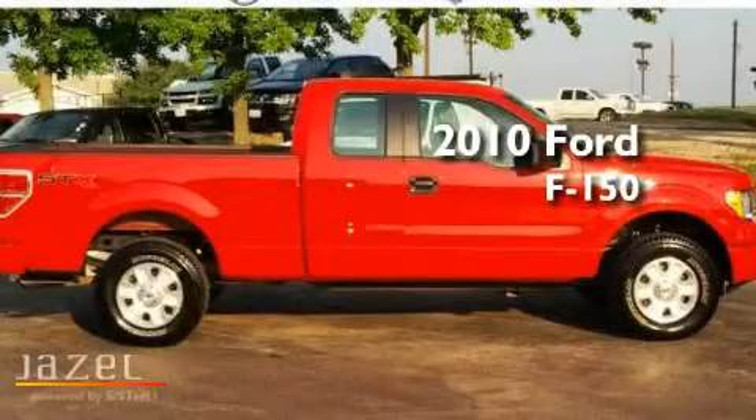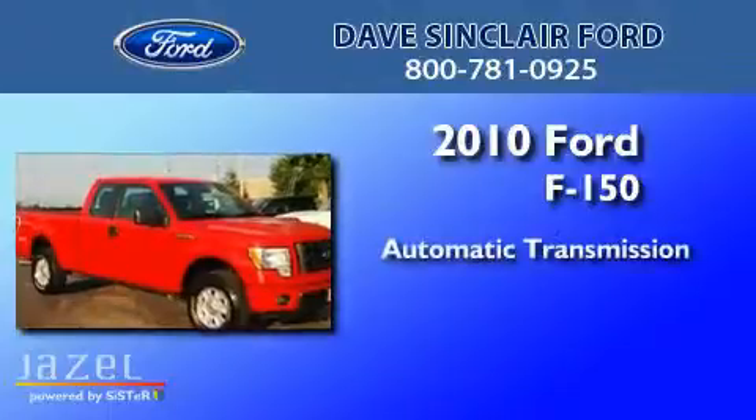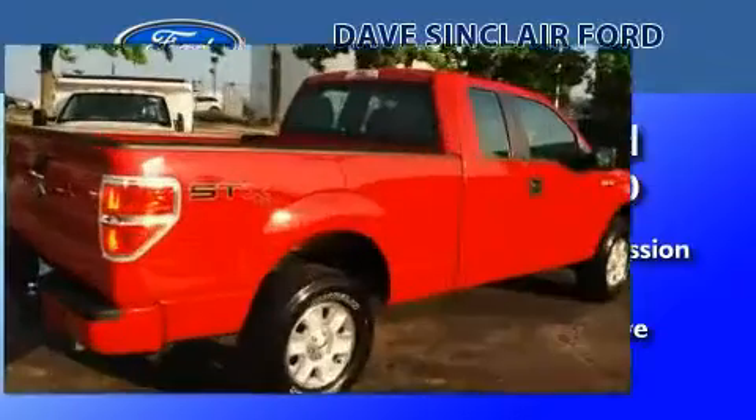This is a 2010 Ford F-150. This truck has an automatic transmission, a V8, and the added capability of four-wheel drive.